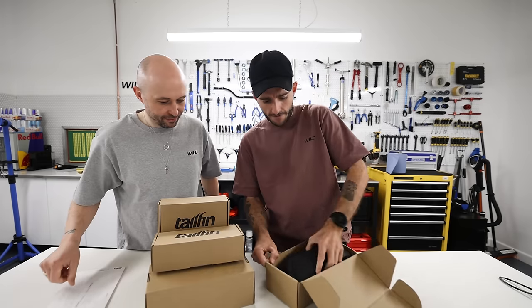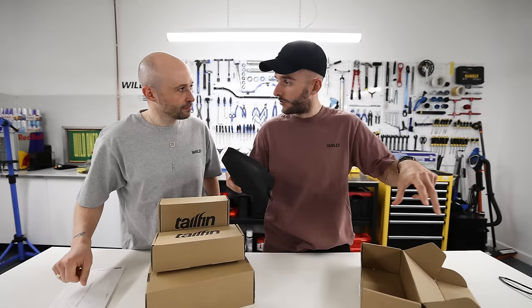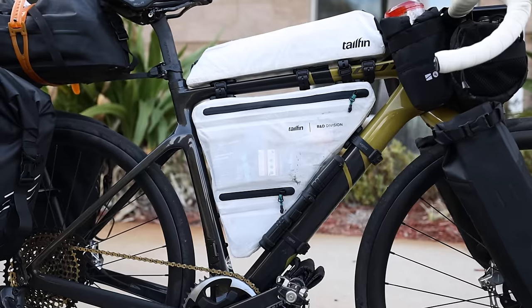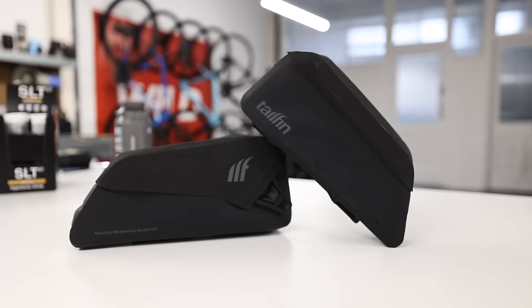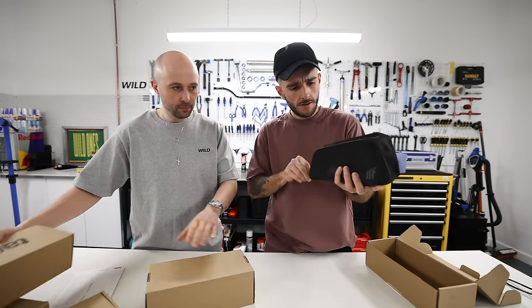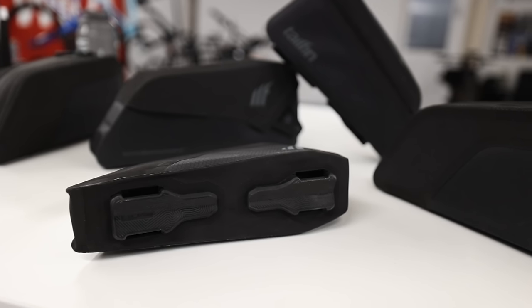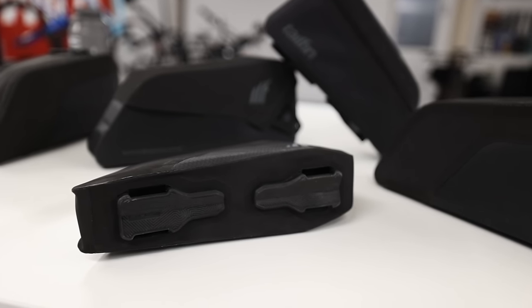They haven't ended up making a huge full length one yet — like the whole length of the top tube. Who knows what's going to come next? So these are all the shorter versions and there's different ways they open. Special mounting system, which apparently will not leave marks on your frame because it's so secure.